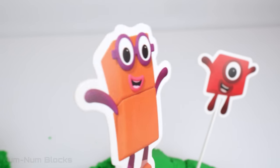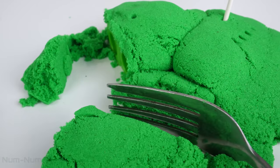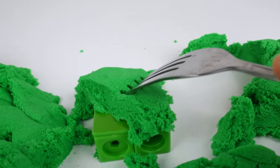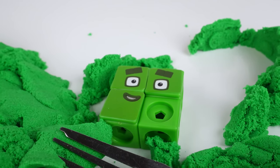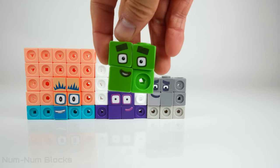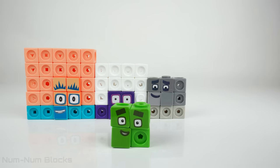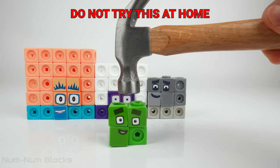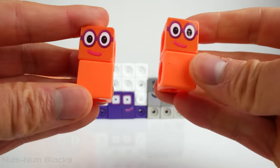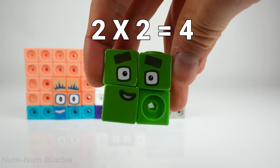Let's see who's under number two. Green number blocks under the green kinetic sand. Which number block is green? Four — it's number four. What does four break into when we use the hammer? There are a pair of twos. Two by two! It's the terrible twos. Two by two equals four.